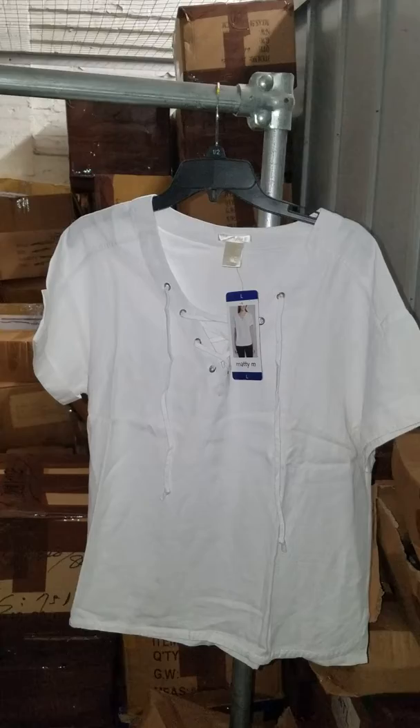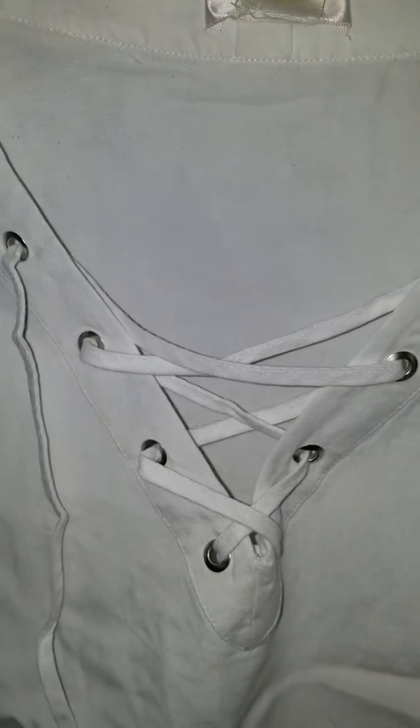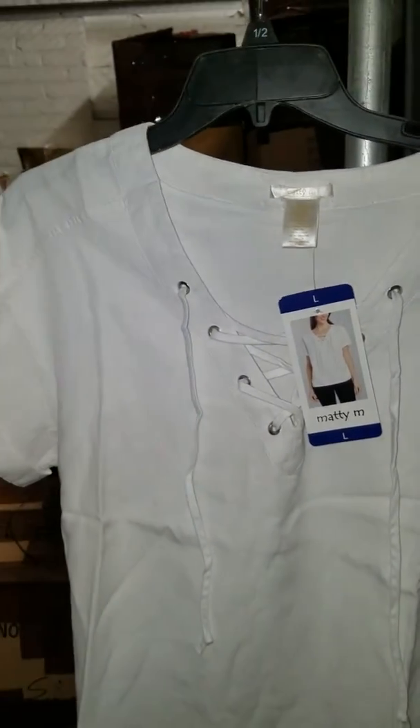They're very solid and they have a drawstring, which is great. If you want, you can tighten up the front so it's a little more modest, or if the weather is really hot you can open it up so it's cooler.